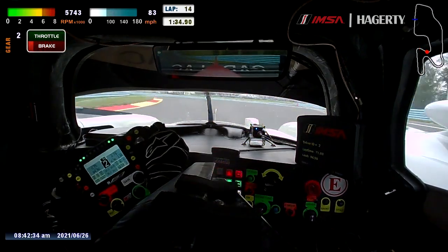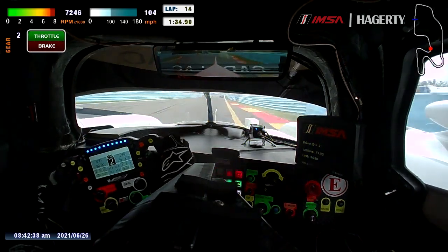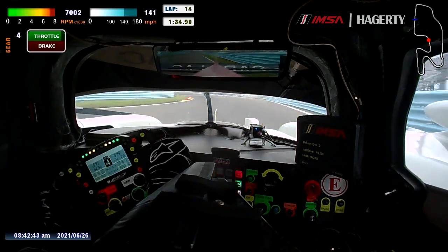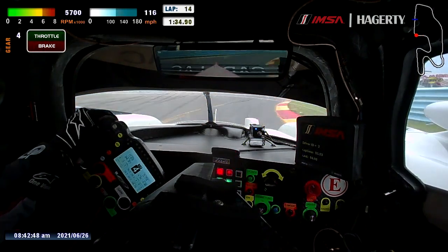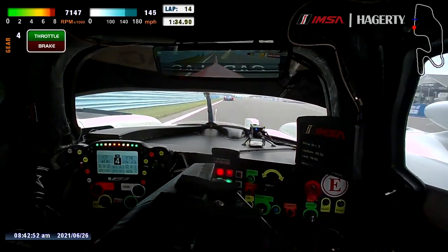Then you get into the last sector of the track, which is also a very cool part of the track. You've got this left-hander which is almost flat — I think maybe in qualifying it might be flat. And then the last corner, which is a pretty tough one. You've got that wall on the exit but you can go very fast through there. You always feel like you could have gone faster.